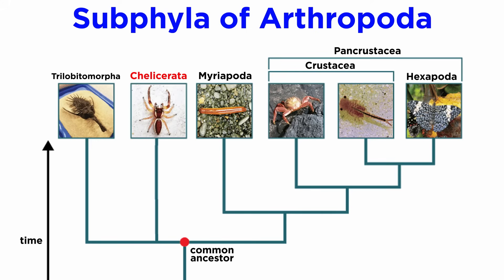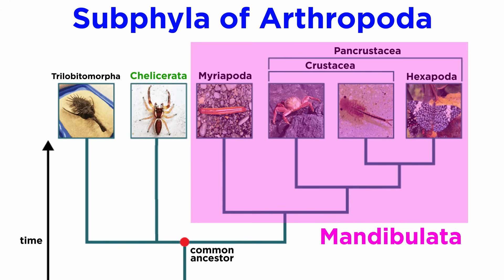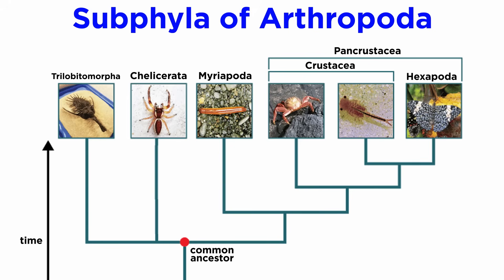And with that we wrap up Chelicerata. It's important to remember that a more modern view posits that there are actually only two extant arthropod subphyla: Chelicerata and Mandibulata. This means that the chelicerates — all the animals we've just described — are actually the sister taxon to all other arthropods, which are in Mandibulata. We've still got a lot of arthropods to study; let's move forward and begin looking at Myriapoda, which is the sister group to Pancrustacea.